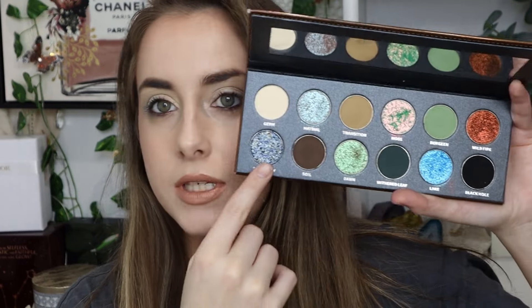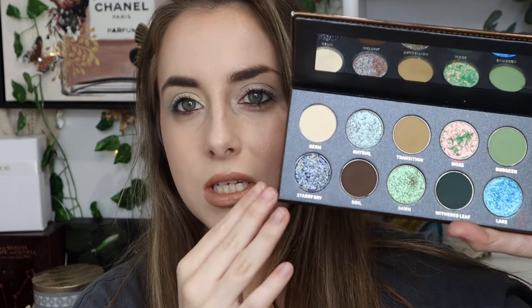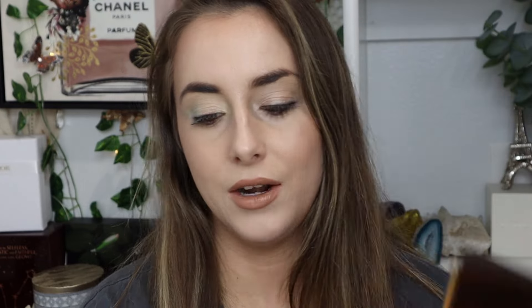It looks like I'm only going to have time for one more look, but that's okay because I've already used every single matte in the palette. I need to play with some of the blue shimmers now. I already set the lid with Germ, the white. I want to first go in with Starry Sky — it's really pretty, like a deep navy with golden mixtures in there. I like the pattern; it's not just an overspray — I noticed it's all the way through when I was swatching it.